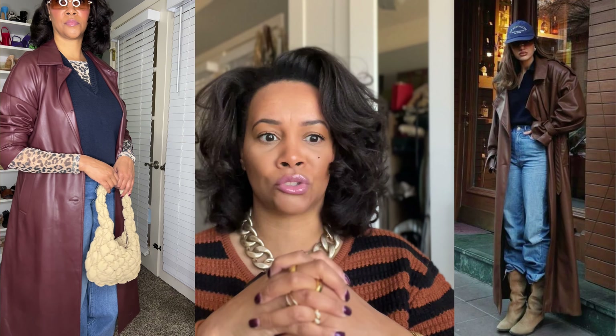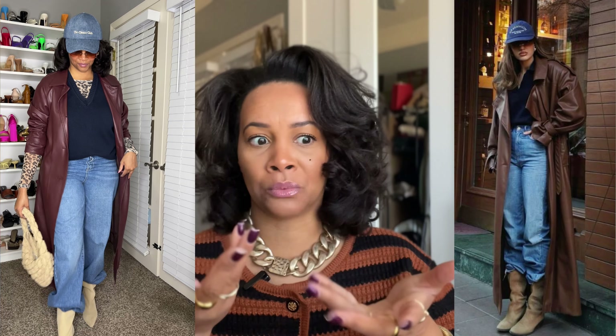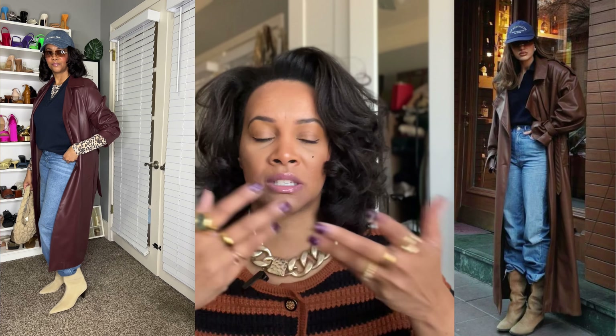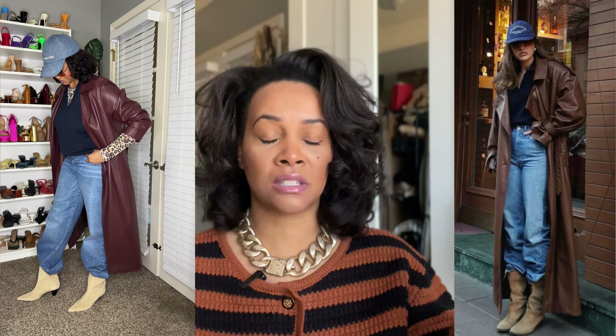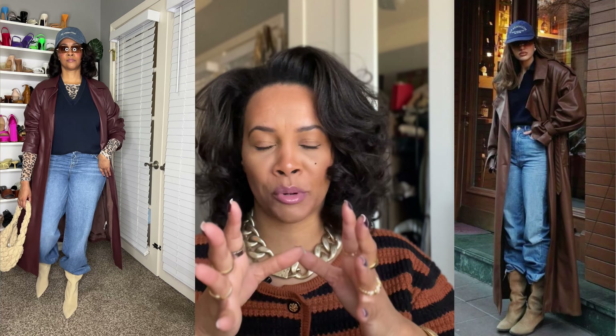I loved her brown trench coat in the inspo pic but I only have leather trench coats — one in this color, one in burnt orange, and one black. I didn't have a brown one, so I went with this burgundy one because I love burgundy. I've had this burgundy trench coat for years — I got it from ASOS. It actually looks a bit brown in the video, but it is a dark burgundy.